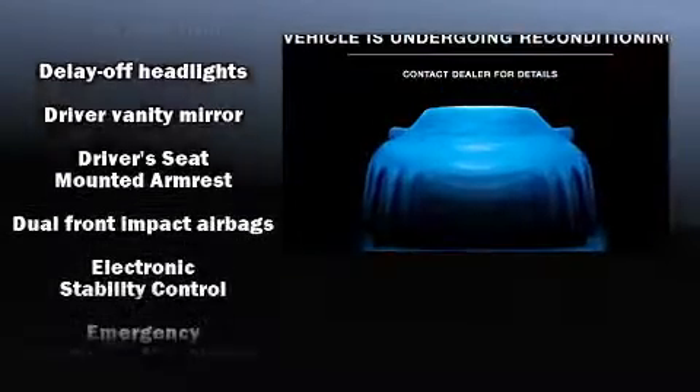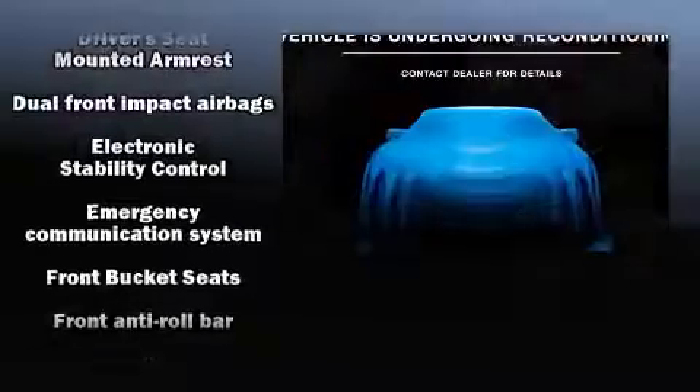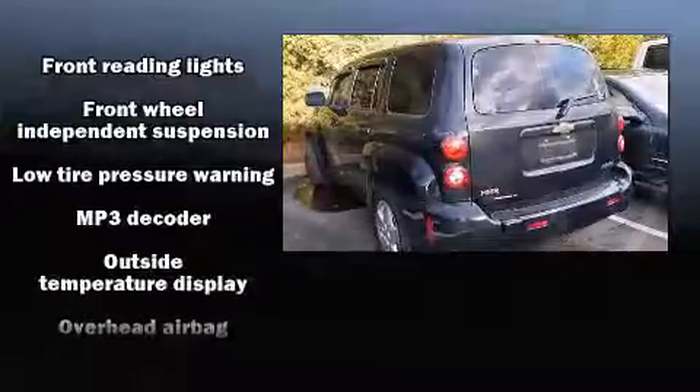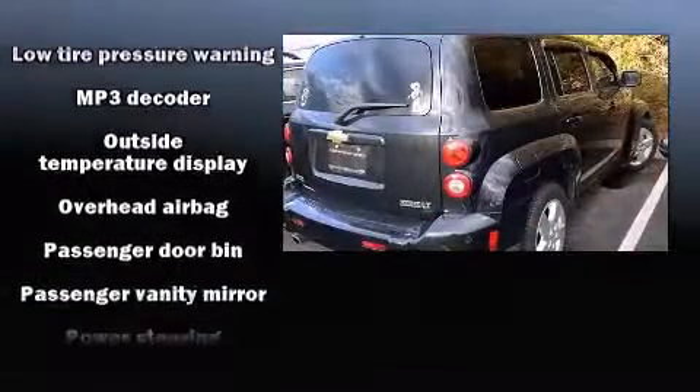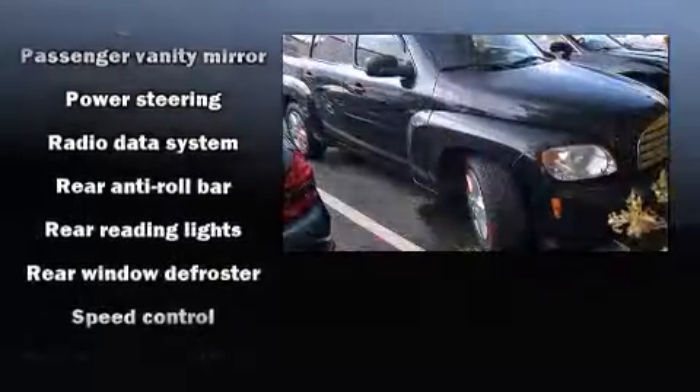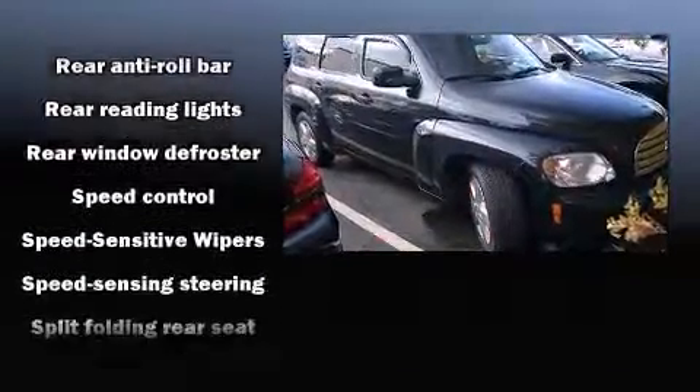Additional safety features include traction control, a security system, OnStar, and ABS brakes. Various mechanical systems are monitored by electronic stability control, keeping you on your intended path. A Carfax history report provides you peace of mind by detailing information related to past owners and service records.